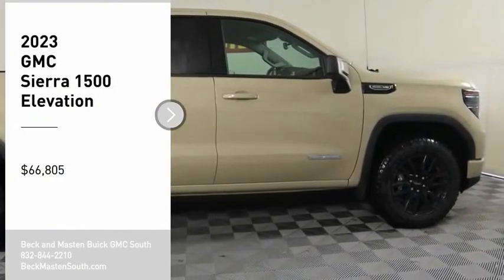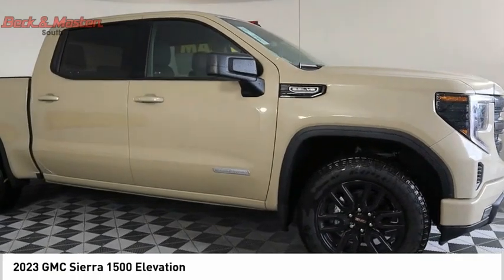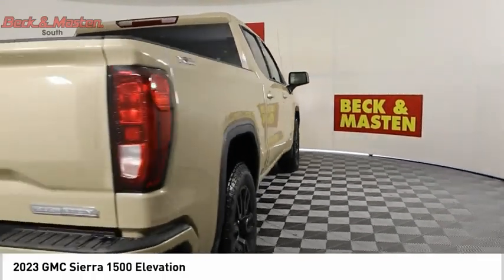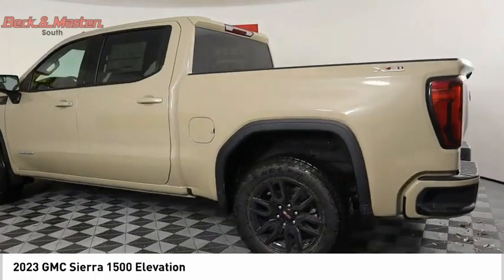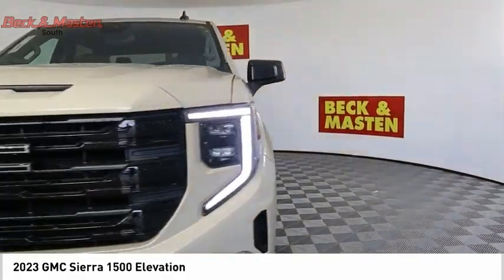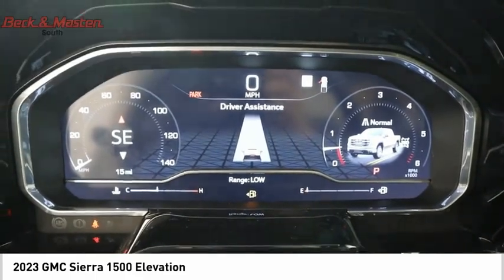We are pleased to show you the 2023 Sierra 1500. The GMC Sierra is a full-size pickup with all the functionality you could expect. With multiple trim levels, the GMC Sierra provides a wide range of features for you to enjoy. Power and advanced technology can both be found in this fantastic truck, and it is priced below $70,000.